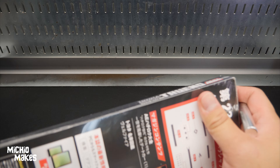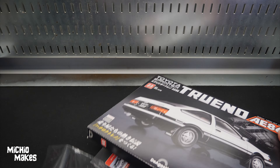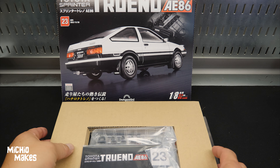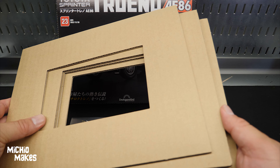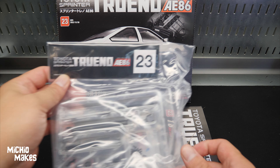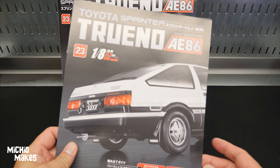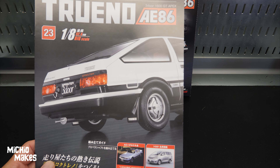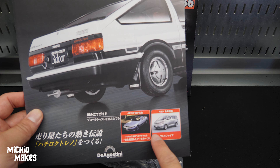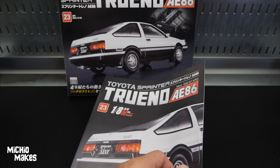Starting off, we have our cover here, got our frames back, got our parts, and we've got our instruction books. Let's take a look initially at what we might be looking at here. I think we've got more history stuff too, and diving into the instruction booklet this time.